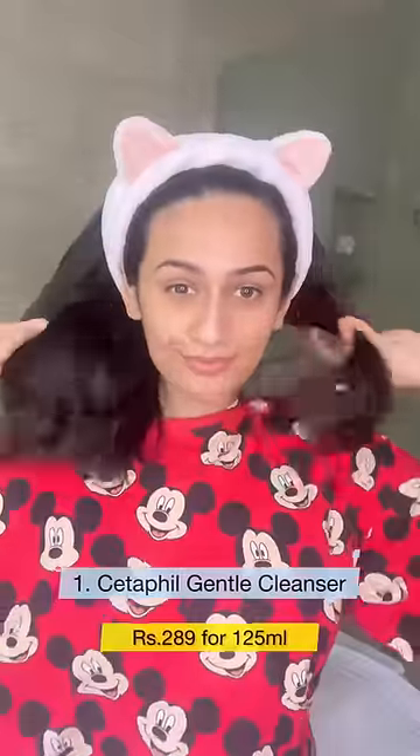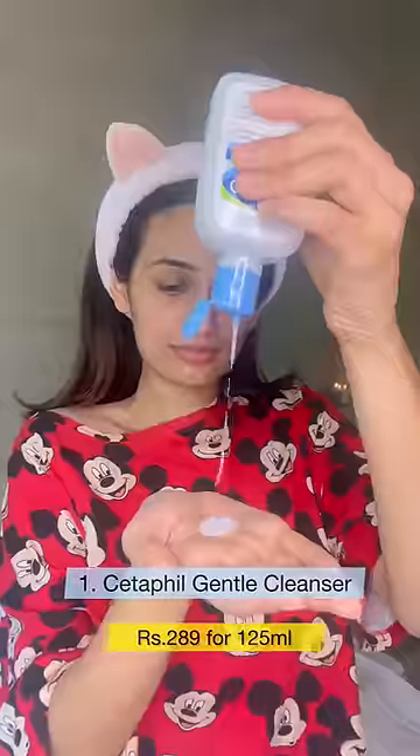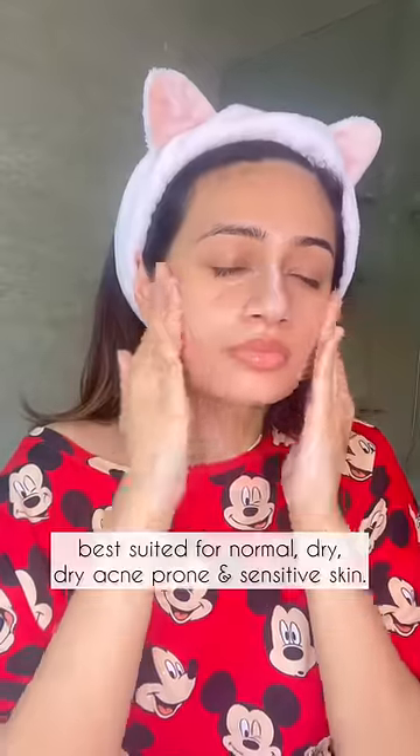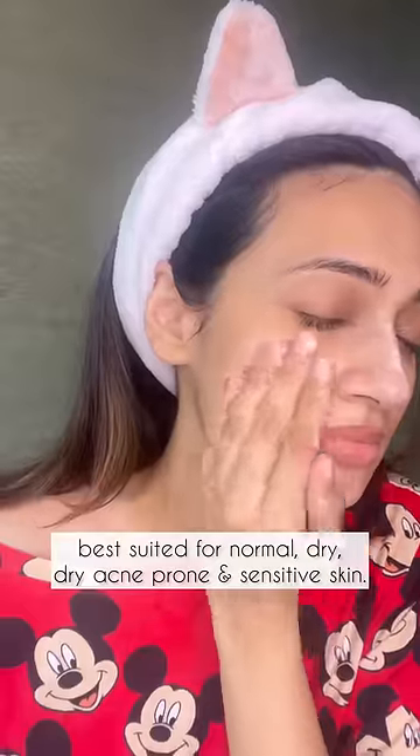I'm starting with Cetaphil cleanser because this is super gentle and doesn't strip away the skin from its natural oils. This is definitely great if you have normal, dry or sensitive skin. I don't really recommend this for oily, acne-prone skin though.